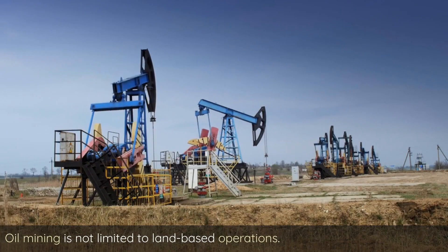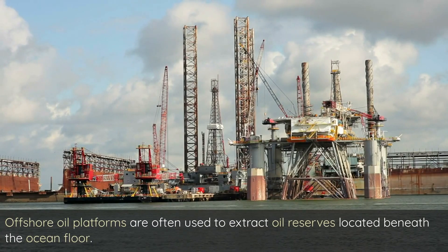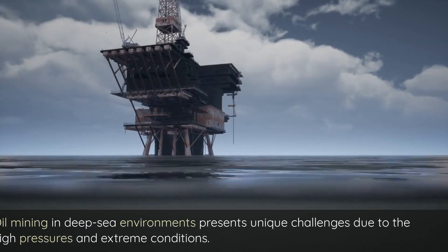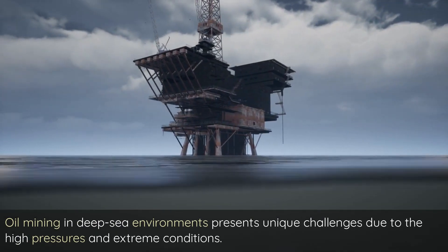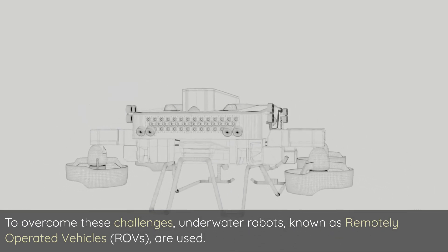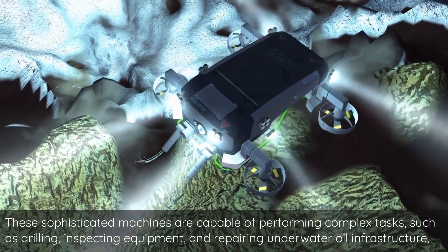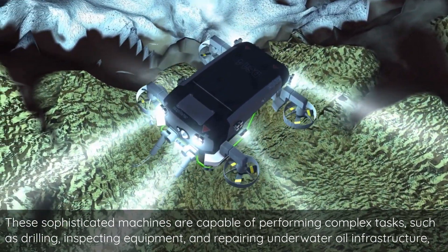This is why oil mining often involves drilling deep within the Earth's crust to reach oil reserves. Oil mining is not limited to land-based operations — offshore oil platforms are often used to extract oil reserves located beneath the ocean floor. Underwater drilling in deep-sea environments presents unique challenges due to high pressures and extreme conditions. To overcome these challenges, underwater robots known as remotely operated vehicles, or ROVs, are used. These sophisticated machines are capable of performing complex tasks such as drilling, inspecting equipment, and repairing underwater oil infrastructure, all controlled from the surface.